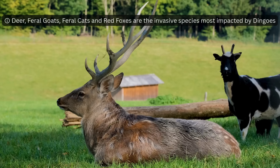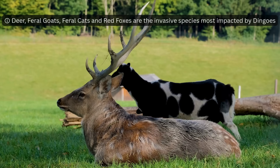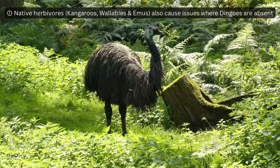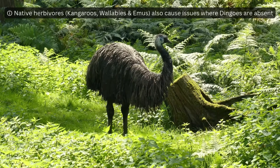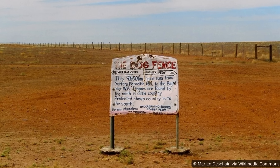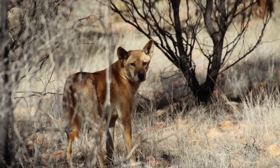Ecosystems with dingoes are much healthier and have much lower populations of invasive animals than ecosystems without them. This is demonstrated perfectly either side of the dingo fence, the world's longest man-made structure, built to keep dingoes out of the south side. Later we'll take a closer look at how allowing dingo populations and ranges to increase will reduce invasive species numbers.